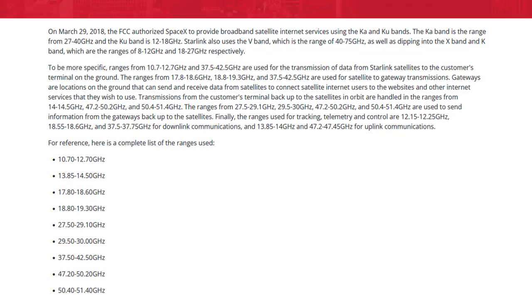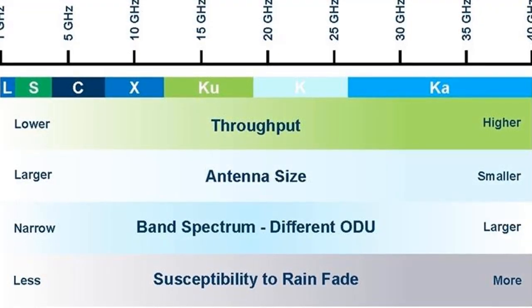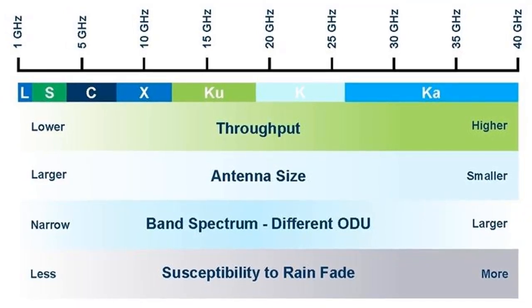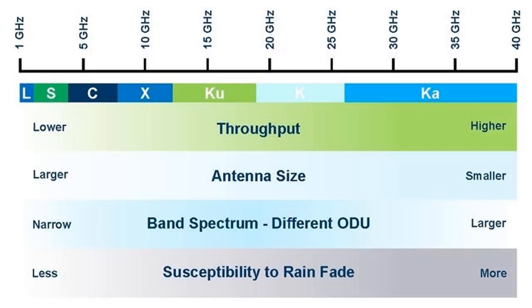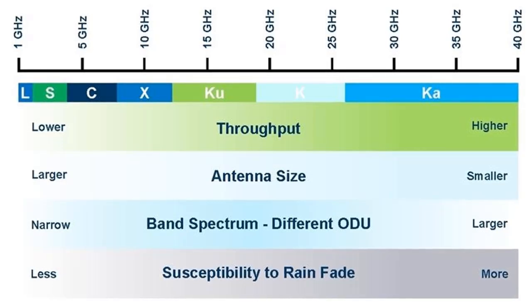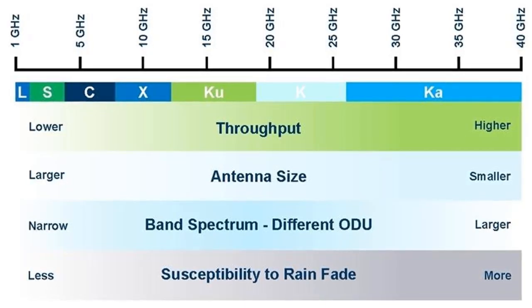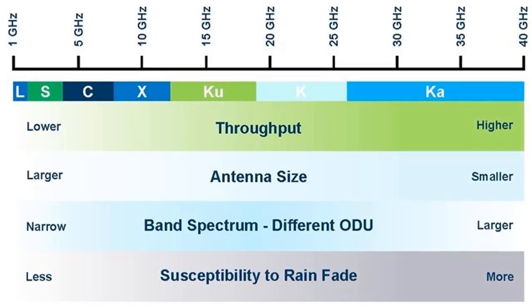With higher frequencies such as those offered by the KA band, Starlink achieves higher data transfer rates due to its greater bandwidth. They can also employ focused spot beams to improve signal quality and boost coverage and capacity through frequency reuse. However, higher frequencies are more susceptible to weather-related issues like rain fade. The KU band, while having lower data transfer rates, is less affected by atmospheric conditions and generally features larger but more robust antennas.